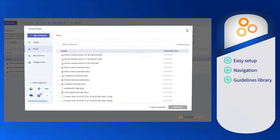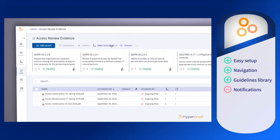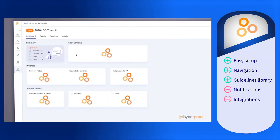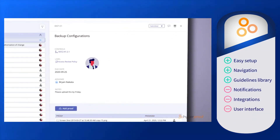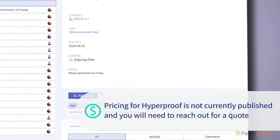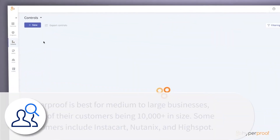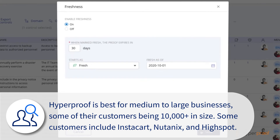Unfortunately, some users don't like the lack of control over notifications and being able to customize them. Users would like to see cloud integrations improved with programs like Slack or JIRA. Since this program is feature-rich, some users say it takes a while to learn because the user interface is outdated and doesn't resize or allow easy navigation. Prices for HyperProof are not currently published and will require you to reach out for a custom quote. HyperProof is best for medium to large businesses, with some of their customers being 10,000 plus in size.